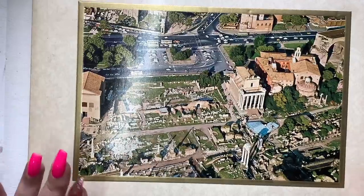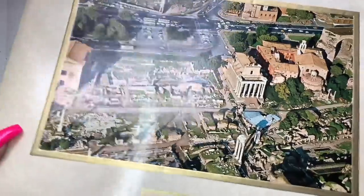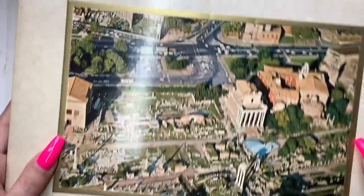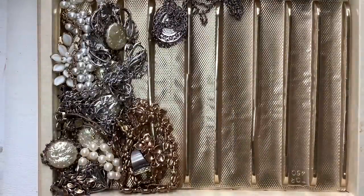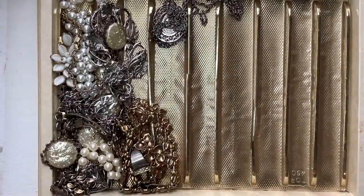Right now we're going to be going through this box. It came with a box — it is broken, it's just a cardboard box — with a like aerial view of Rome. So let's see what's inside. This is all going to be mostly vintage.